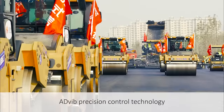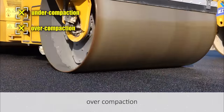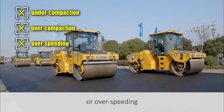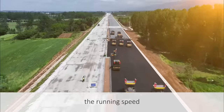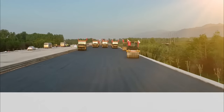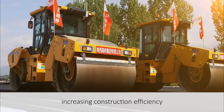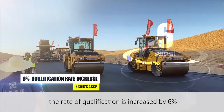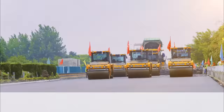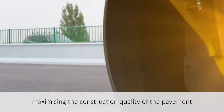AdVib precision control technology avoids under-compaction, over-compaction or over-speeding. Compared with traditional manual construction, the running speed, construction path and number of passes are all standardized, increasing construction efficiency by more than 20%. The rate of qualification is increased by 6%, and coefficient variation is reduced by 13%, maximizing the construction quality of the pavement.